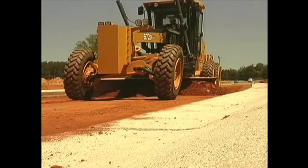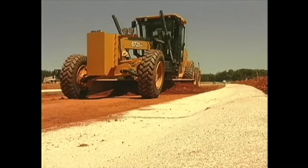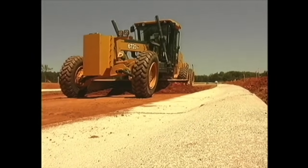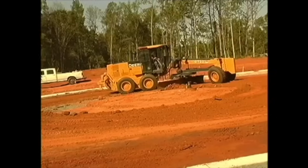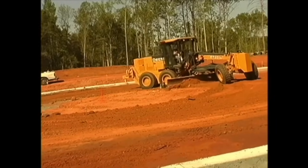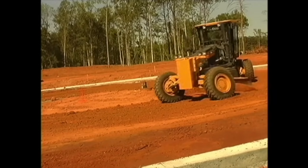And check this out! See how the grader can lean his wheels? This is another trick that the truck can use to have more control over his blade. Most other trucks can only hold their wheels straight up and down. So the next time you see trucks out at work, look and see if any of them can lean their wheels like a grader can. I bet you they can't!